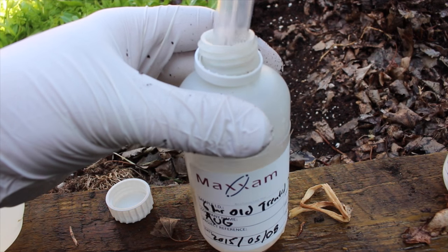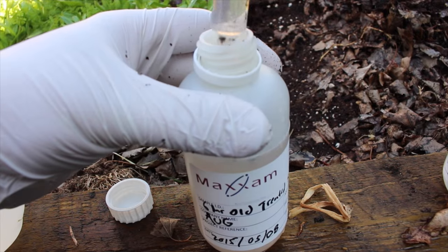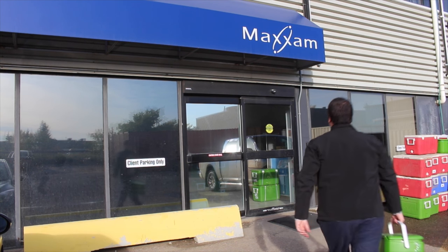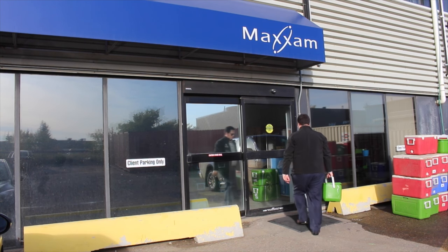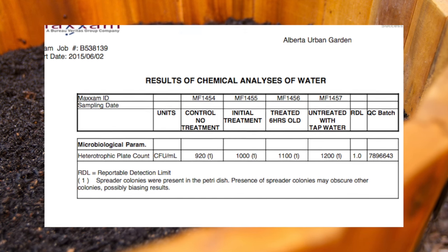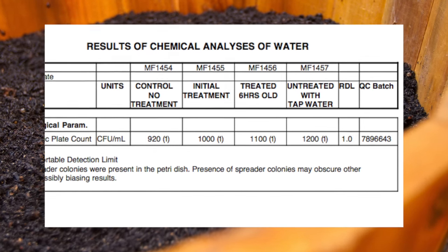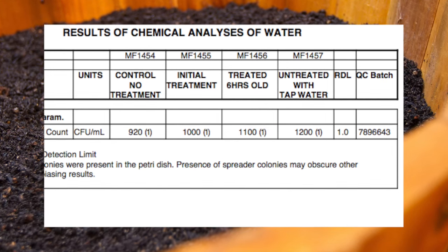In order to test this assumption, I took a variety of samples to Maximum Analytics for analysis. I sent in an untreated control and samples where the soil had been treated a number of different ways using tap water. Maximum Analytics then analyzed the bacterial colonies to see if treating soil with tap water would result in a reduction in the concentration of bacteria within that soil.